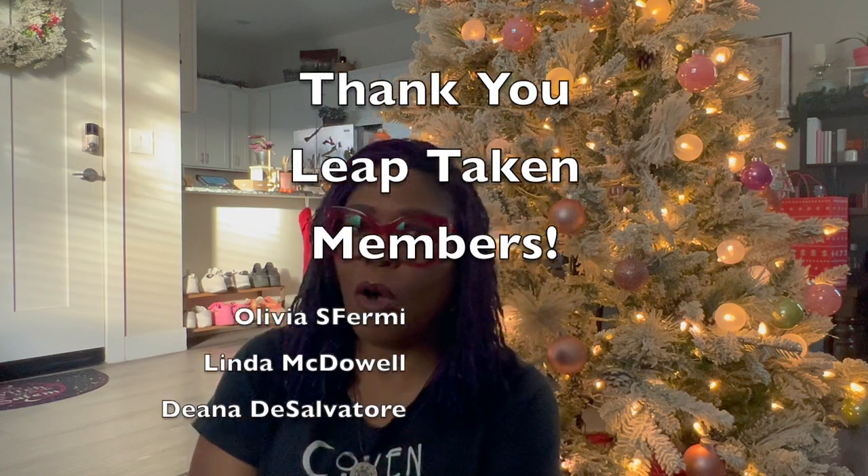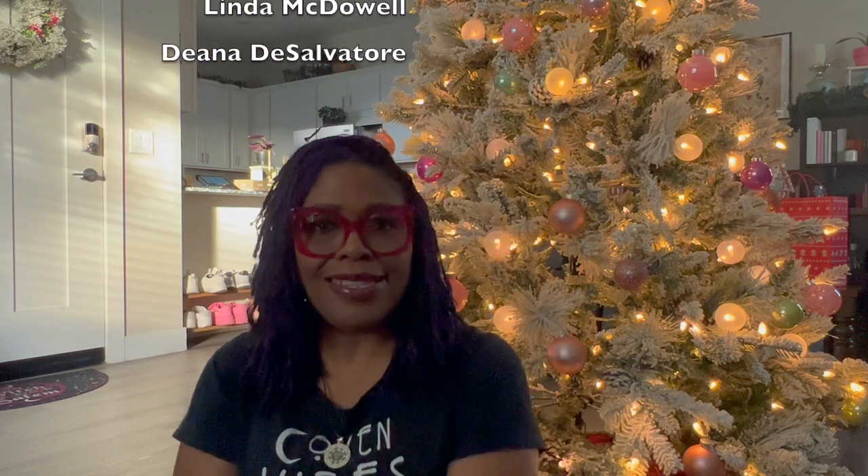Thank you so much for watching — this is Mika, Leap Taken. I was happy to share my witchy random haul. Hit like if you enjoyed, subscribe if you'd like, hit the join button to join Leap Taken membership, and head over to leaptaken.com to check out the services I offer. Thanks again, bye!